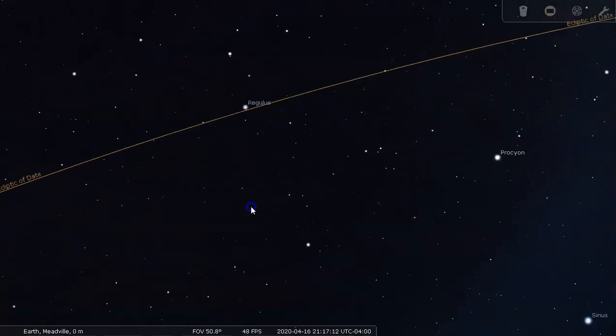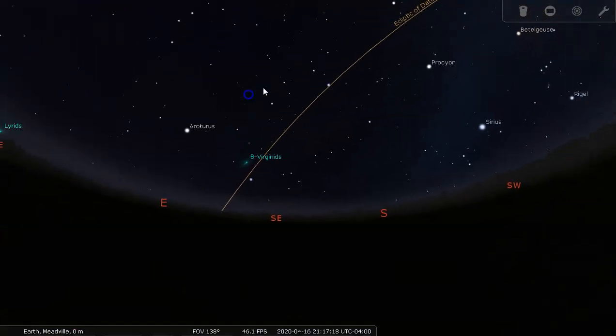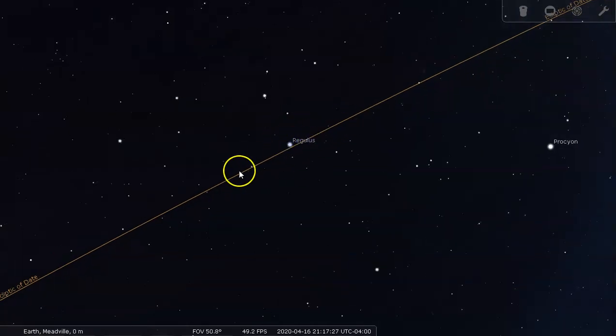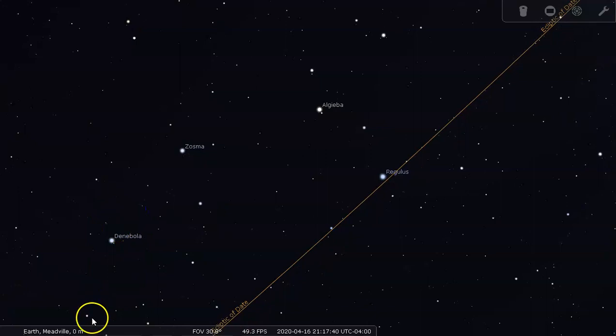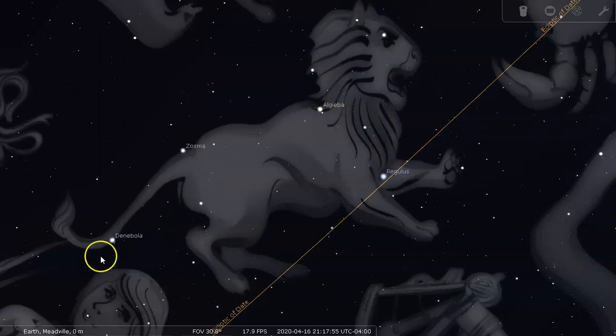The next constellation along the ecliptic is Leo the Lion — my cat's favorite constellation. You can see this backward question mark punctuated by Regulus, which is right on the ecliptic. In the back end of Leo the Lion you have a triangle to look for, and at the left edge of the triangle you have Denebola, the tail of the lion. Leo is a good, easy constellation to spot — just look for that backward question mark, and Denebola is quite bright.